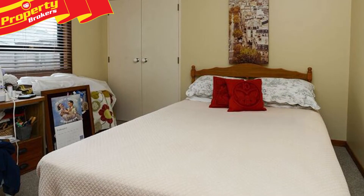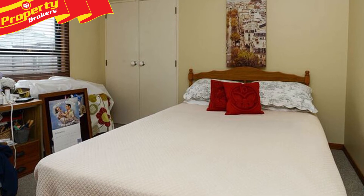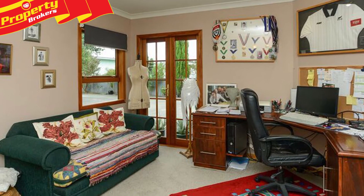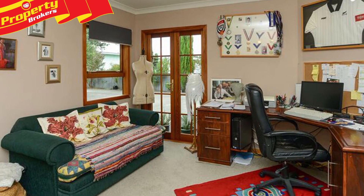The upstairs-downstairs configuration allows for space, separation and functional living. This home could be three bedrooms, or two plus an office, or configure for a second living.